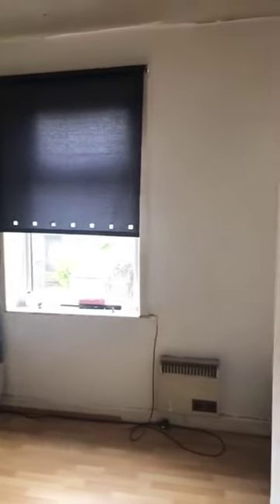I'll show you the second bedroom at the back first. It's a good size with a UPVC window.